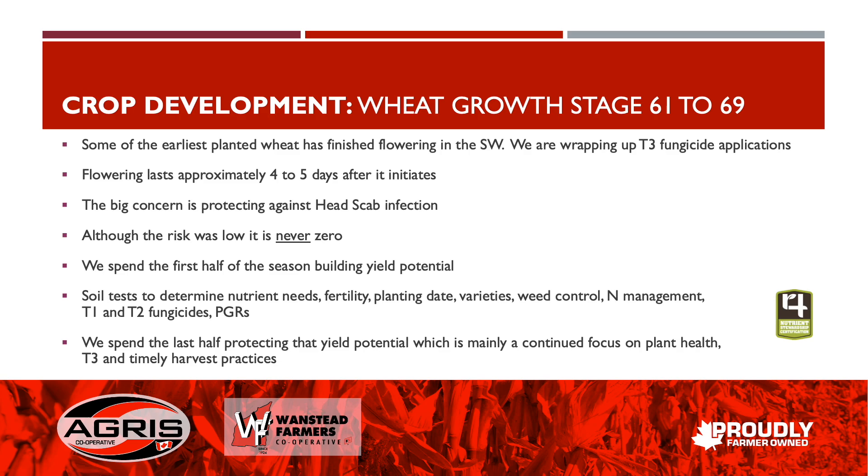Building yield potential includes the planting date, variety selection, managing nitrogen as a system with split applications, our T1 and T2 fungicide applications, and the use of plant growth regulators or PGRs. Those are the things we focus on in the first half to build that yield potential.